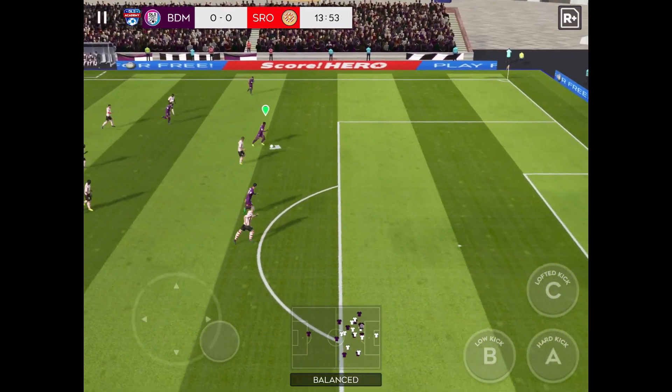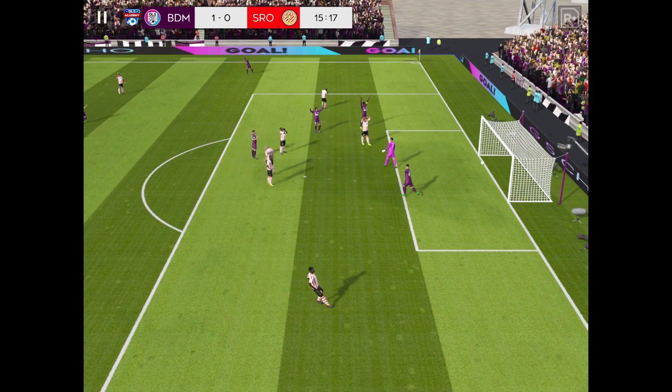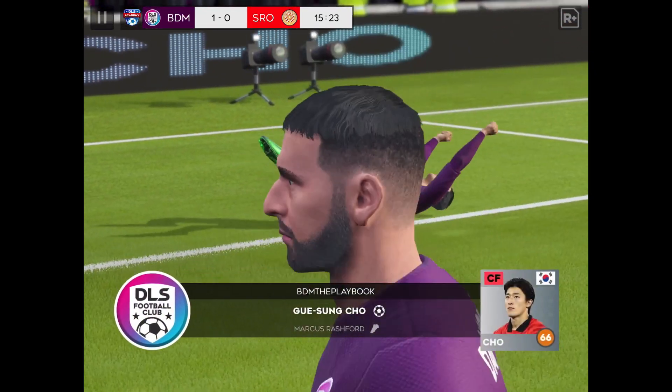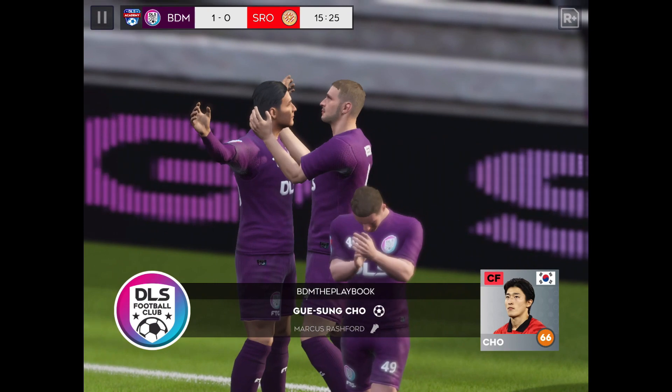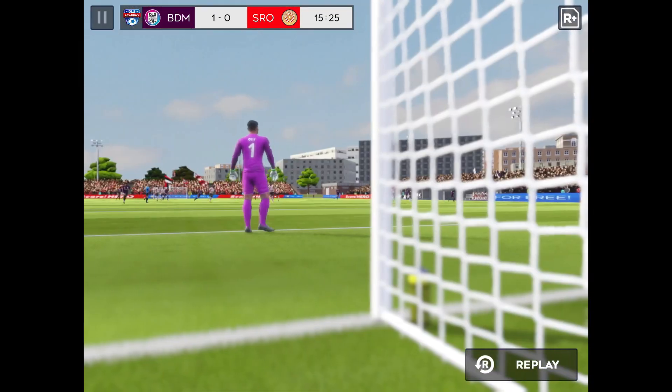He loves to run with the ball. Is this the moment? A neat finish — and he's put them in front here after some great play. Will they extend their lead further? Let's see that one again.